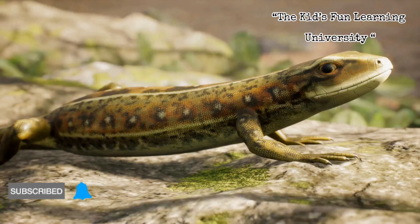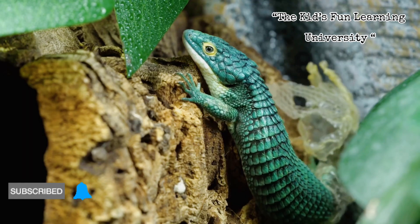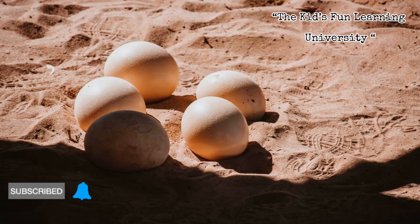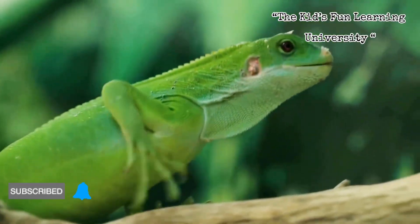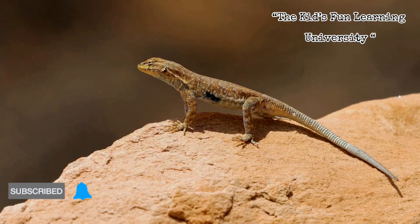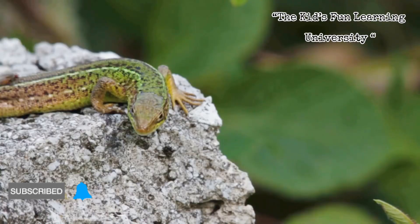That flexibility is wild and shows how evolution tunes reproduction to the environment. So which strategy wins — eggs or live birth? The answer is: it depends. Eggs are efficient and scalable when the environment can safely babysit. Live birth shines when mom needs to protect development from the elements. Either way, the goal is the same: create tough, tiny lizards ready to hustle from day one. Next time you spot a lizard sunning on a wall, remember — there's an entire life strategy hiding behind that little head bob.